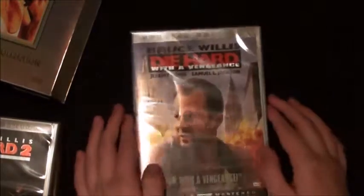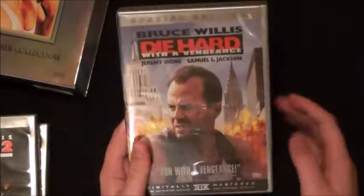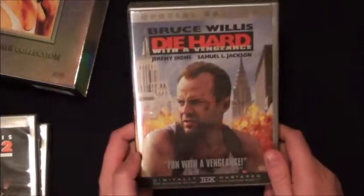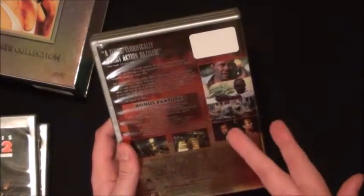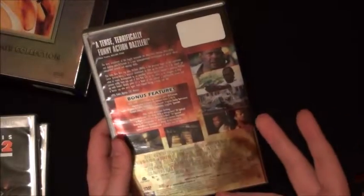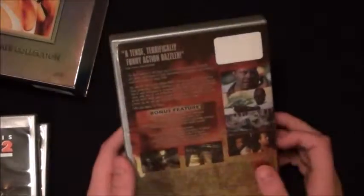My favorite Die Hard: Die Hard with a Vengeance. The first movie is my second favorite; this one is my favorite Die Hard. Samuel L. Jackson is in it - you can't go wrong with him, but he's in everything anyway. Die Hard with a Vengeance: disc one has commentary and an alternate ending where I believe Jeremy Irons' character is killed in a different way. You also get a couple TV specials and a making-of behind the scenes, which is a really nice bonus.